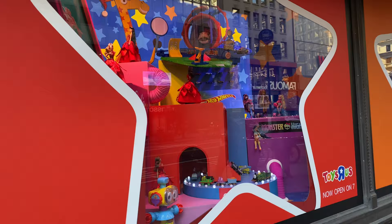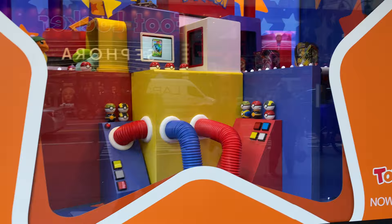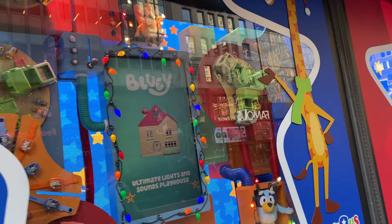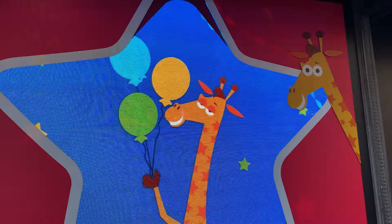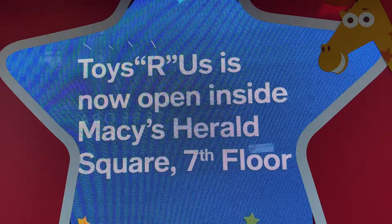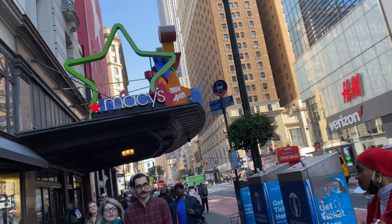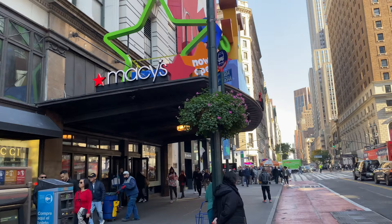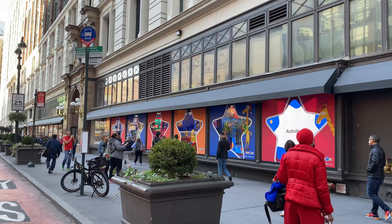Hey guys, this is Leo. I'm bringing you another video, and today I'm very excited to take you on a video walkthrough through Toys R Us. Yes, Toys R Us is back here in New York City on 34th Street Herald Square, inside Macy's Herald Square, right by Penn Station at 34th and 7th Avenue. You can see the giraffe Jeffrey — it's his birthday, they're opening the store. We're going up to the seventh floor. I'm expecting a lot of nostalgia. The front of Macy's is nicely decorated, so let's go inside and see what they've got.